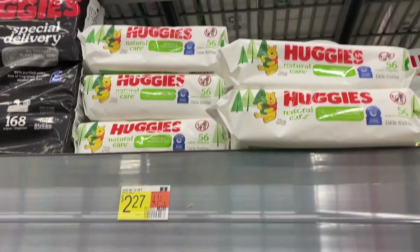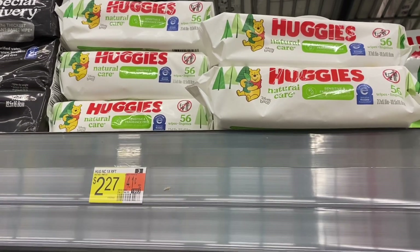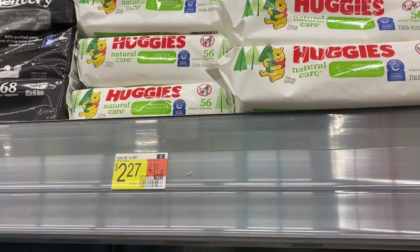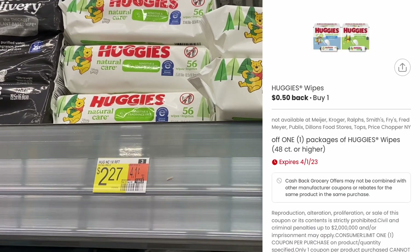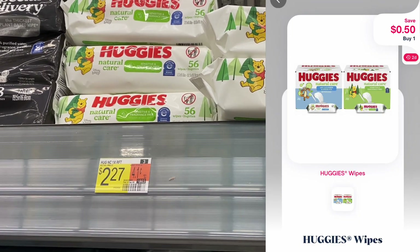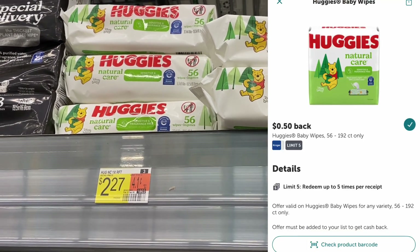First up is the deal on Huggies wipes. These are $2.27 each. You can pick up as many as you want up to five, but the best deal would be to just grab one or two, pay the $2.27 for each, submit to coupons.com for 50 cents or ShopMeItem for 50 cents, and then submit to Ibotta for 50 cents back on each. That would make your final cost $1.27 each.